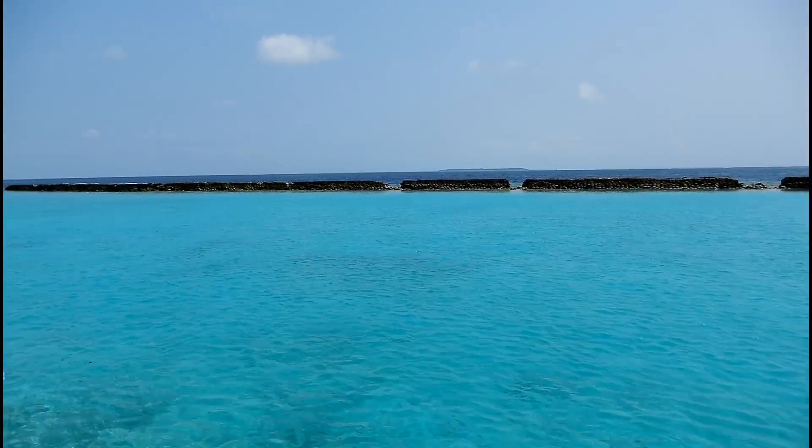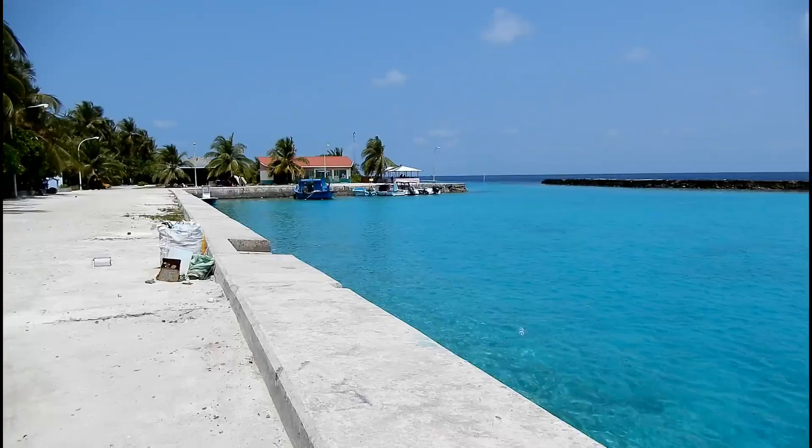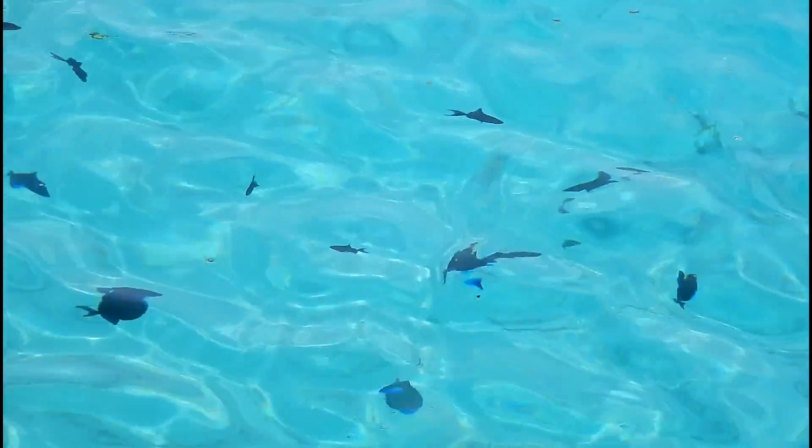So this day we headed off straight to the jetty area where the water was unbelievably blue as well as clear. And you could see some fishes too.